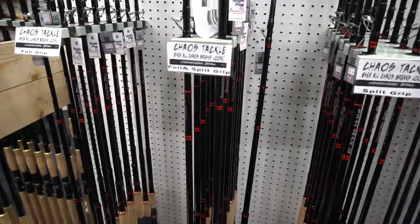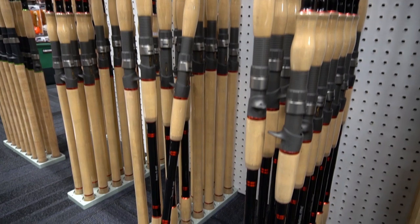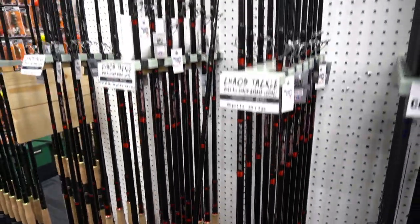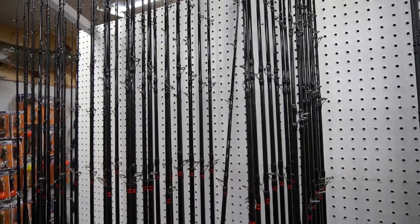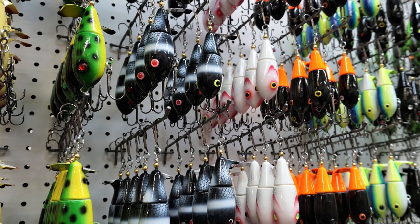Coming in at number 6, also from Chaos Tackle, the 2020 series rods. Super, super lightweight — they come split grip and full grip in lengths from 7'10" all the way up to 9'6" in different powers. They utilize high-end components and great little guides on them. Awesome stuff.